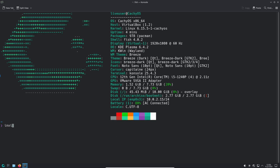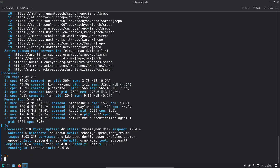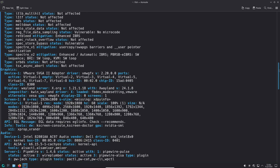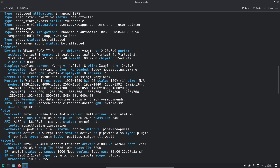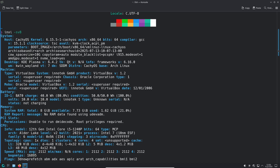Let's start with an introduction to CatchyOS. CatchyOS is an Arch Linux-based distribution, known for its focus on performance, customization, and gaming. It's designed to be fast, responsive, and feature-rich, making it a favorite among enthusiasts who demand the best from their Linux experience.